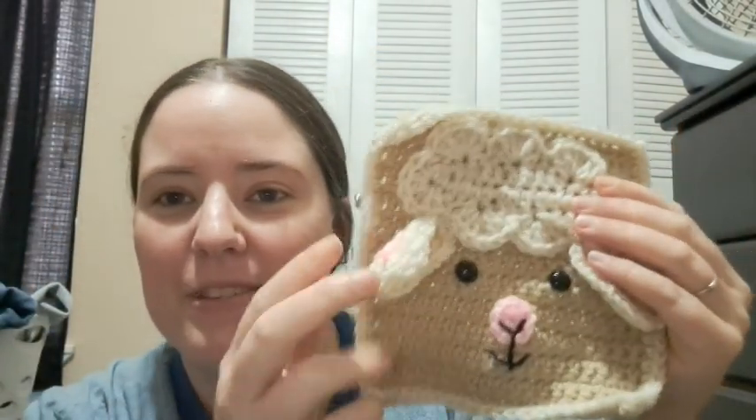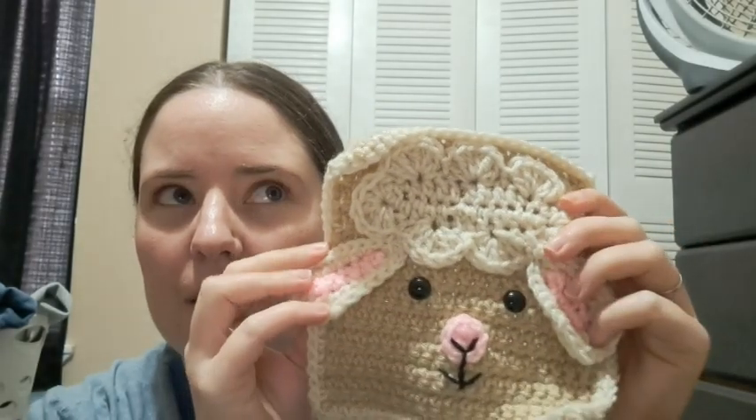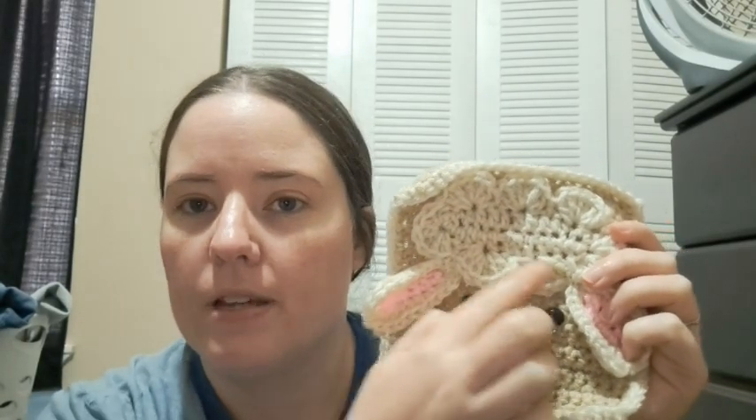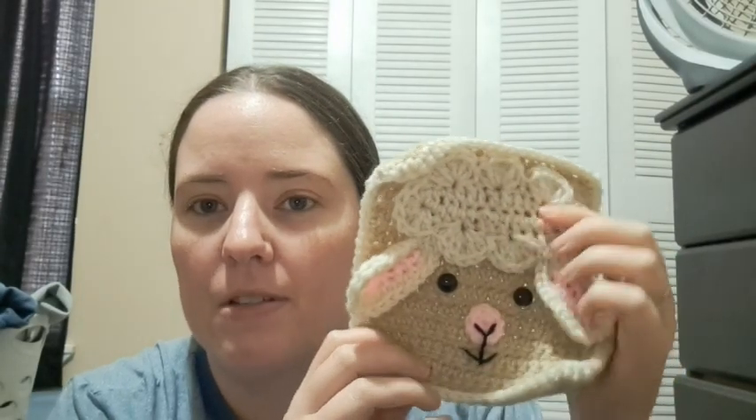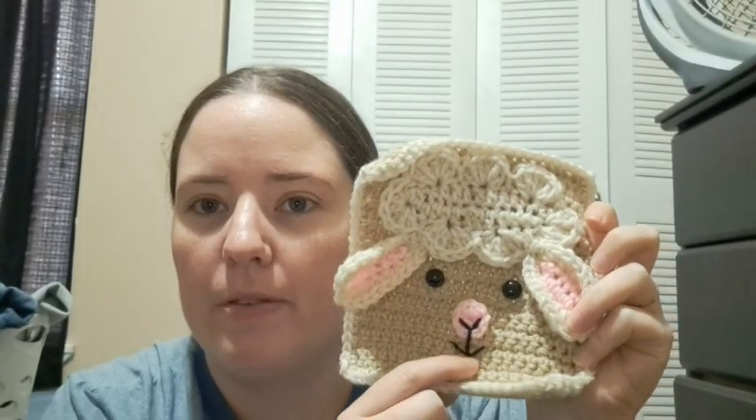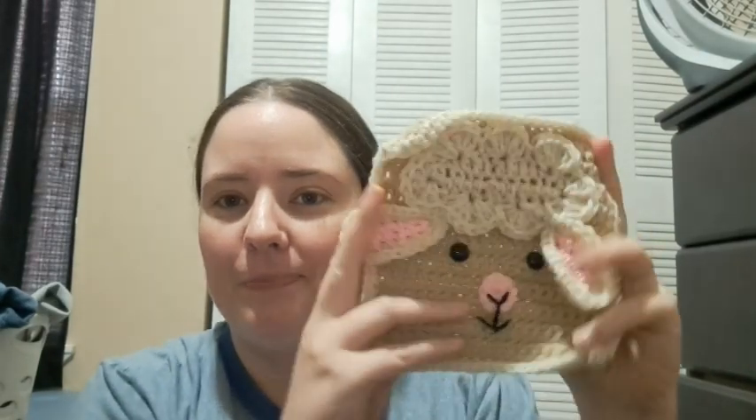For crochet, I did finish my Repeat Crafter Me square for April and it is a lamb. Here's my lamb square — I used scrap balls. I can't remember what one of the yarns is, it's a random ball. But the lighter color is Red Heart Super Saver Erin, the pink is a Red Heart pink — I don't remember what it's called — and a little bit of black. That is the fourth square of 12 coming out this year for free from Repeat Crafter Me.